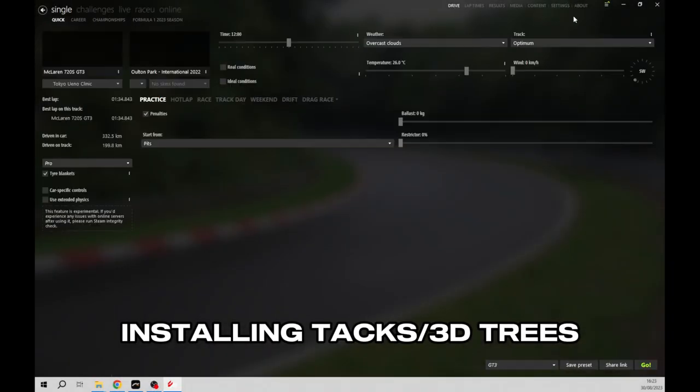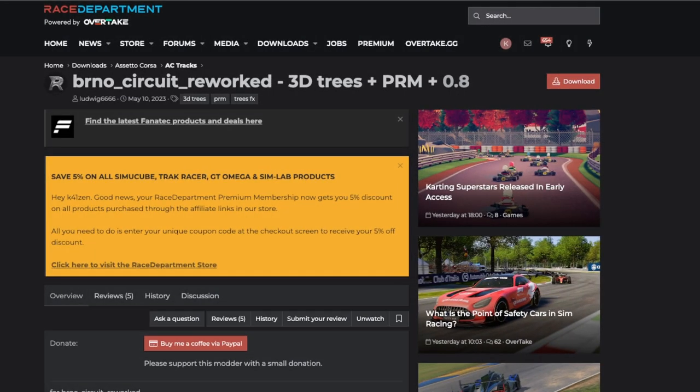Once you've downloaded these track mods, you're simply going to drag and drop them into Content Manager and let it install them for you.